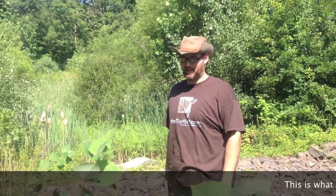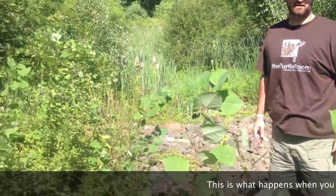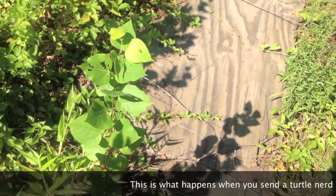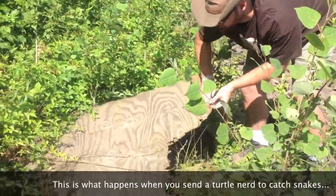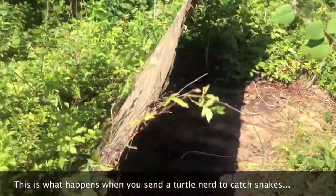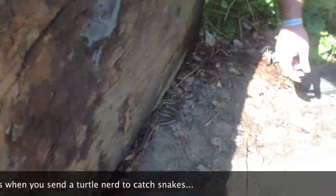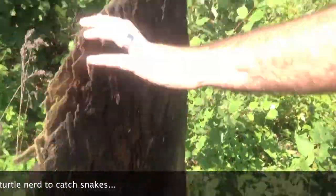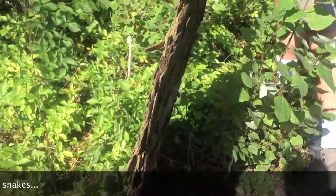A friend of ours laid out some plywood in this area. The place is really overgrown and it looks like a lot of the plywood isn't around anymore, but one of the sheets is still here, so we're going to take a look for some snakes. I told you they're over here — well, not anymore.